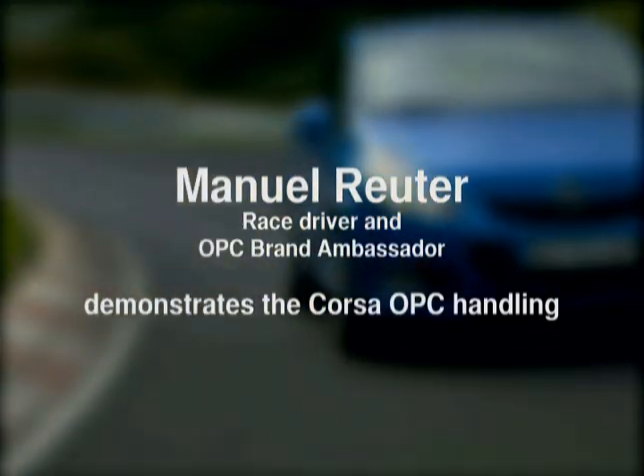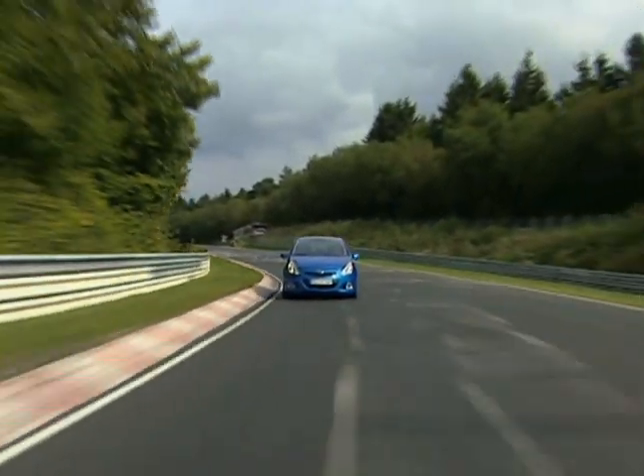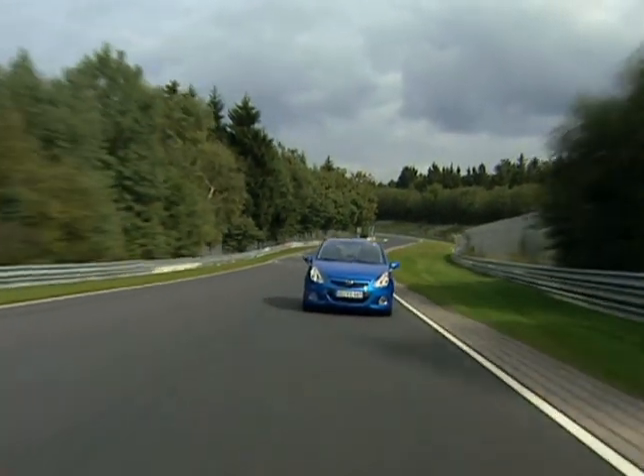We can nicely show the potential of our new baby, the potential of the Corsa OPC. The Corsa is really an agile car. The handling is superb, especially how the car reacts on a steering input. You need very small steering input and the car reacts like a race car. The car is really precise, and the drivability on the limit is very good. You get a very good feedback from the car.